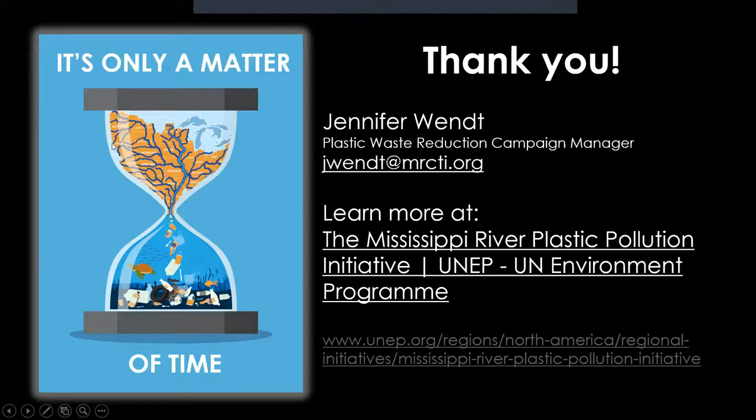That's the end of Jenny's overview. She'll put her email address in the chat so attendees can reach her with any questions. Now let's pass it over to Jenna to talk about Debris Tracker.